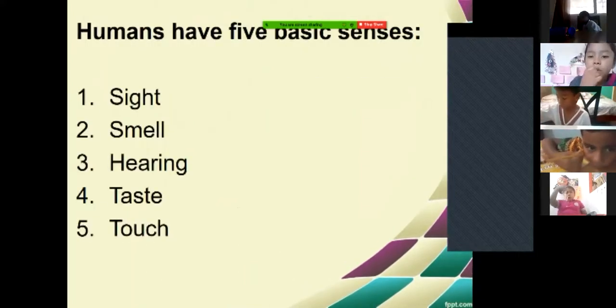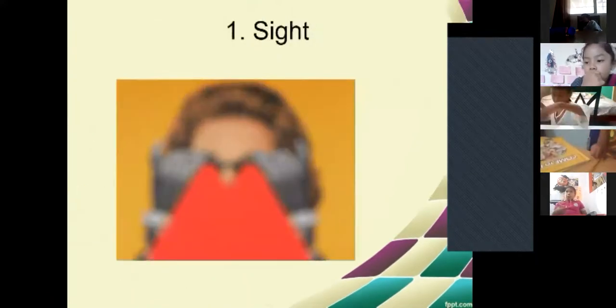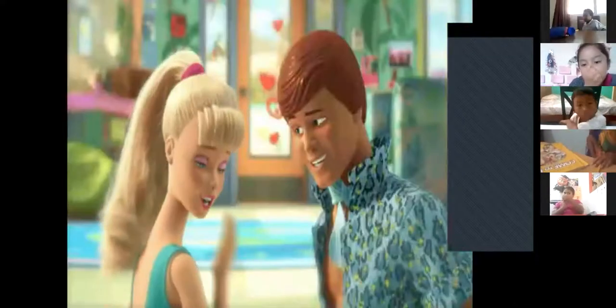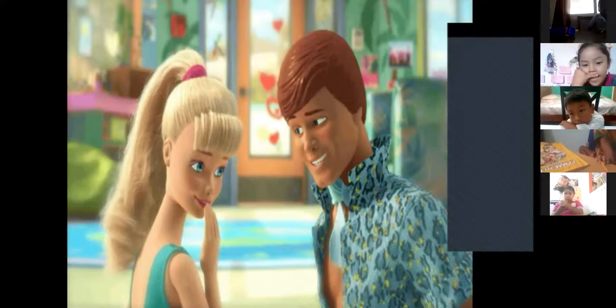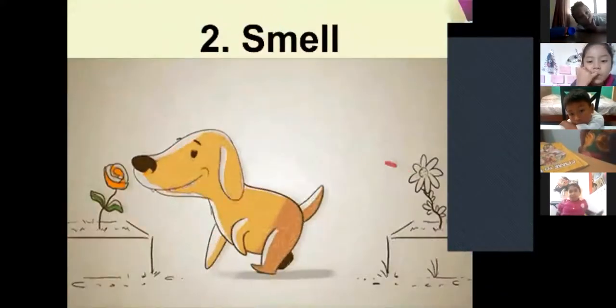The human has five basic senses: sight, smell, hearing, taste, and touch. Sight — I am looking at you, you look at me. You see me, I see you. What do you see with your eyes? Sight — that's la vista. Smell — if you smell a delicious perfume, oh my God! Or I smell delicious food.